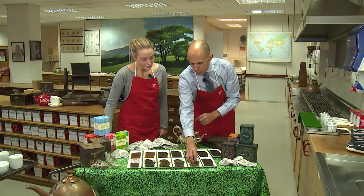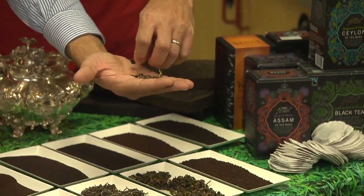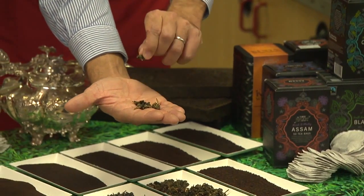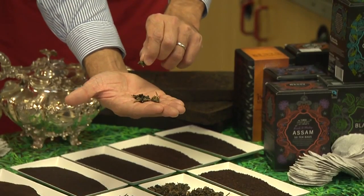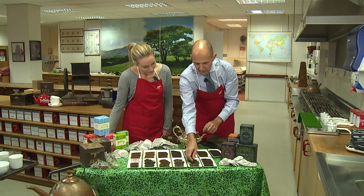The next tea is oolong tea. You might even be able to see the top two leaves and a bud still on here, and you can probably just see the stalk of the tea as well. This is just partially oxidated before it's actually processed.